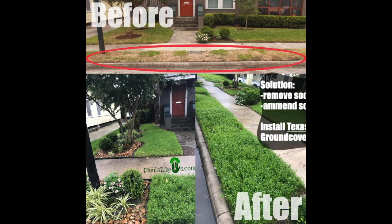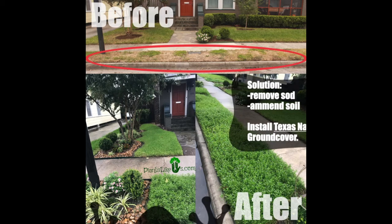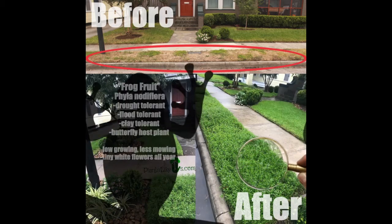The first step is we remove the existing sod and amend the soil with healthy organic matter, before installing my favorite Texas native ground cover, frog fruit.